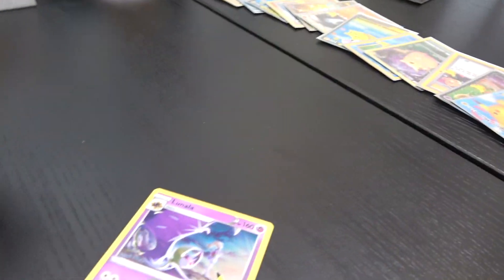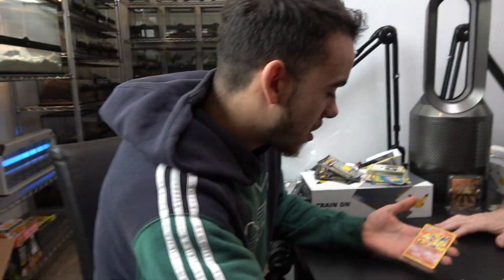It doesn't really happen. A Charizard! Charizard! Oh my god. Backwards for the luck. What the heck? I think I have to do a backflip now, Billy. Oh my god. It's not that perfectly centered, but still — it's a Charizard.